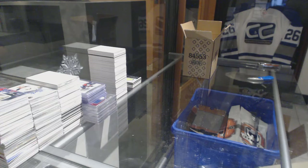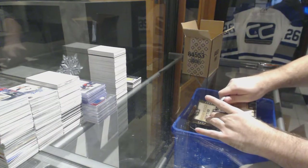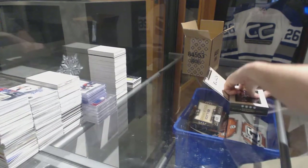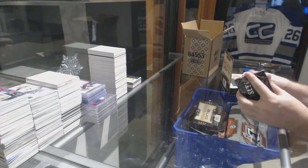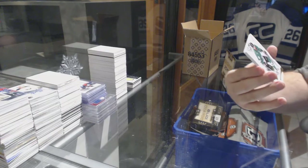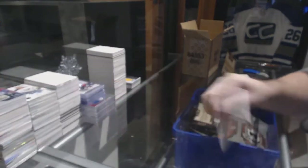Subban's not too bad right now — Subban's a decent name to get. We've got for the Dallas Stars, number 149, Tyler Seguin. Seguin win.